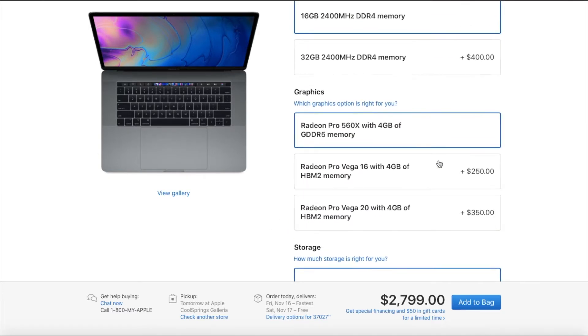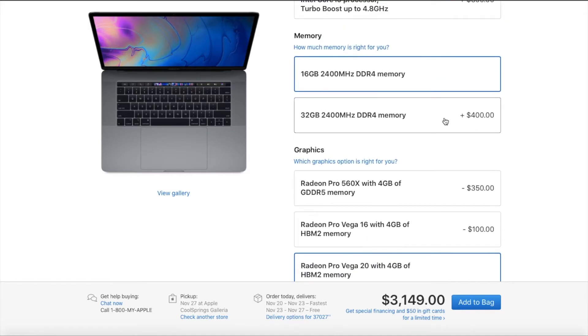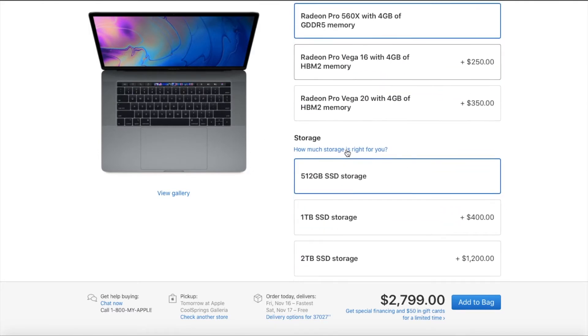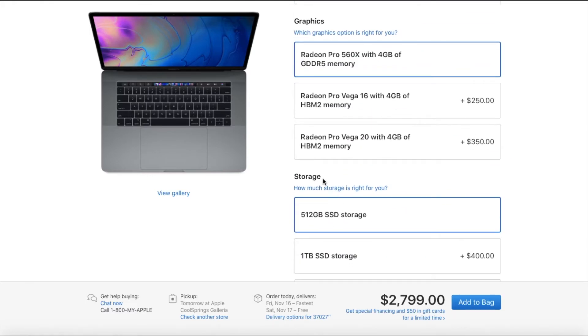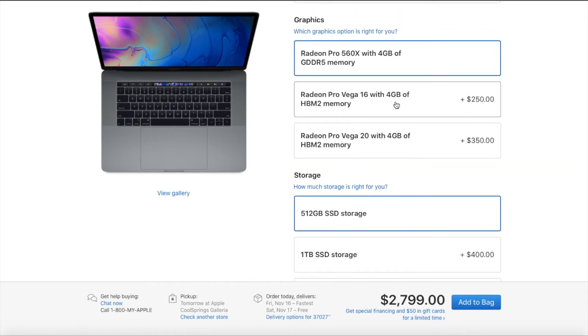I have to say, this isn't exactly the worst value ever, because these are going to be crazy powerful graphics processors compared to what's already in these machines. Obviously nowhere near desktop grade, but it's better. $350 extra — that's cheaper than upgrading your SSD, cheaper than upgrading your RAM, and just a little bit more expensive than upgrading your processor. Comparatively speaking to other Apple upgrade prices, I think $350 and $250 is not bad for these new graphics cards. It's just unfortunate that you're forced to pay for an upgraded processor and upgraded storage to actually get to the Radeon Pro Vega options.